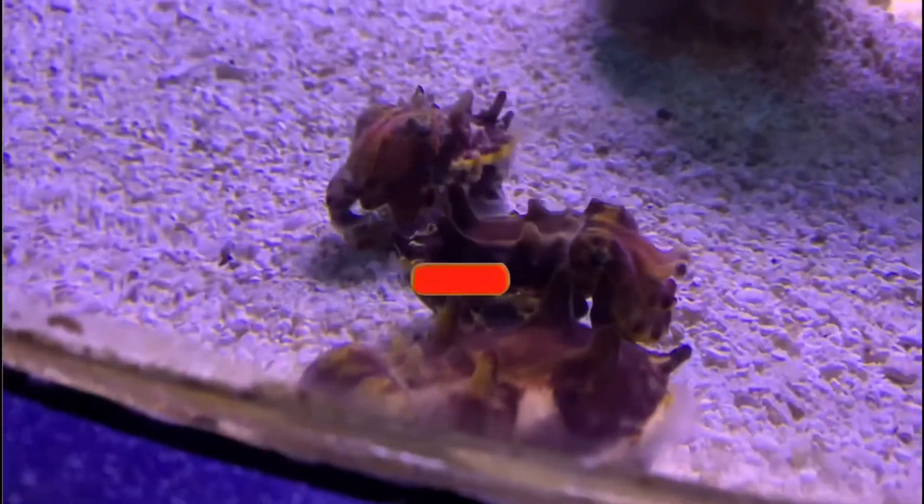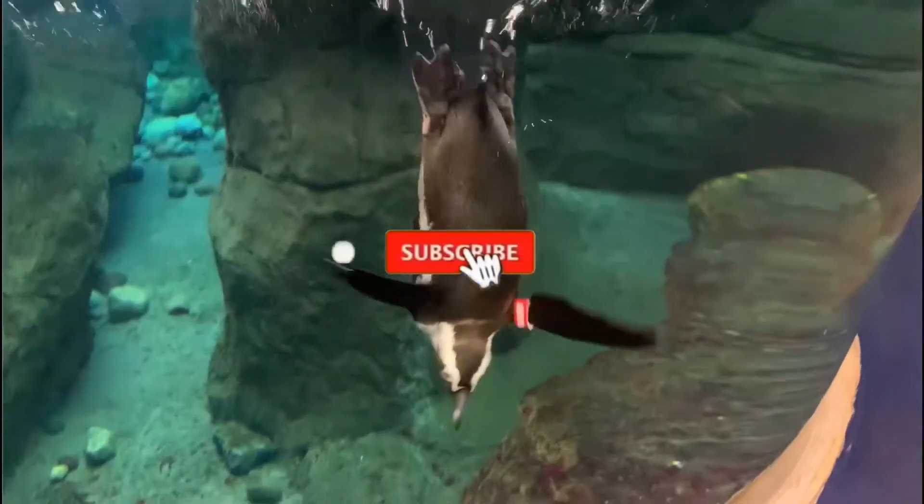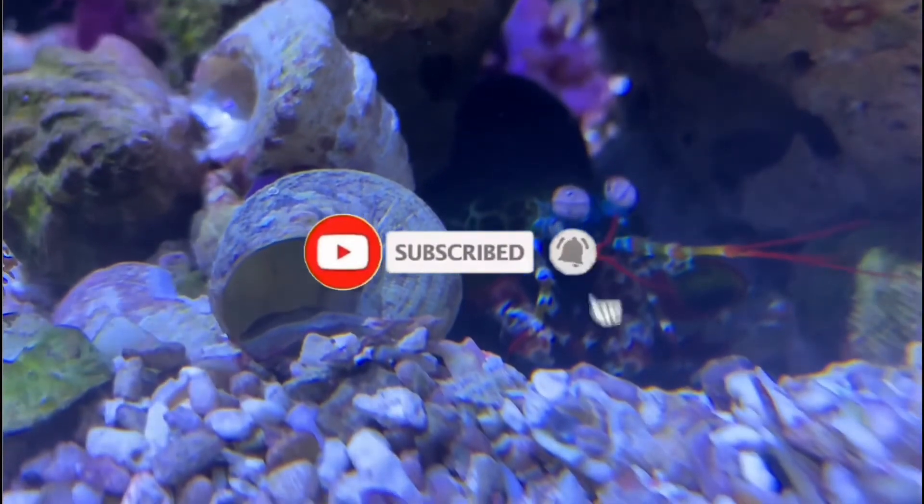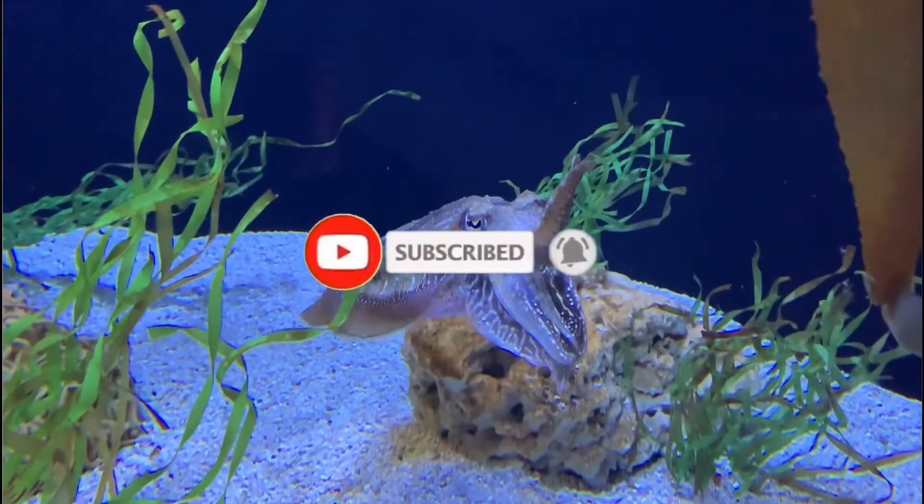If you're new here, I'm All Things Marine. Go ahead and click that subscribe button if you love the ocean as much as I do, and make sure you smash that notification bell as well so you don't miss out on any of the weird ocean creatures that I talk about.